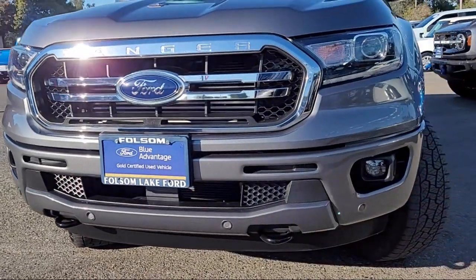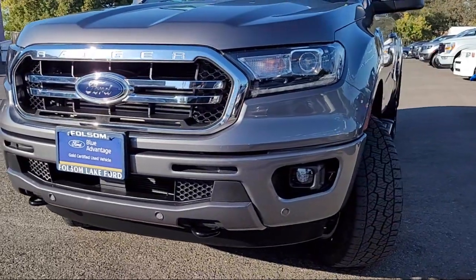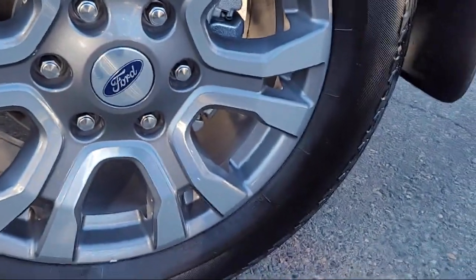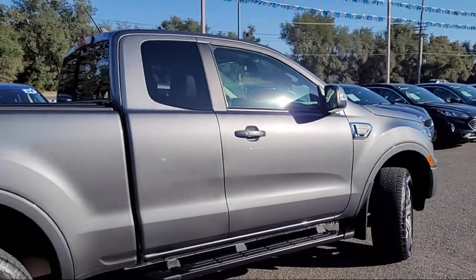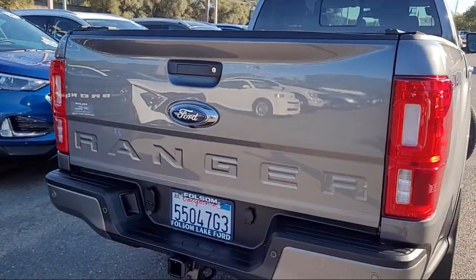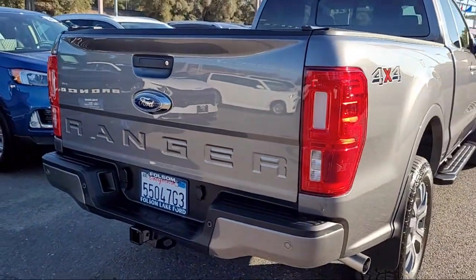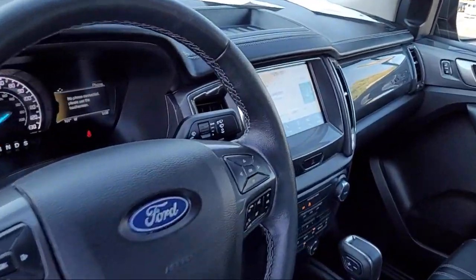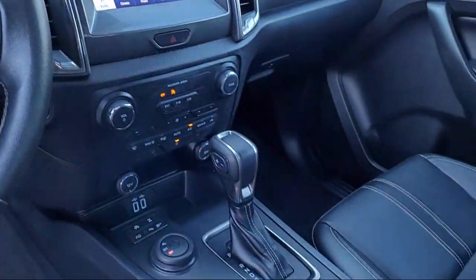It comes equipped with electronic locking rear differential, technology package, rear view camera, speed sensing steering, steering wheel controls, electronic stability control, tire pressure monitoring system, air conditioning, reverse sensing system, and traction control — and has less than 40,000 miles on the odometer.